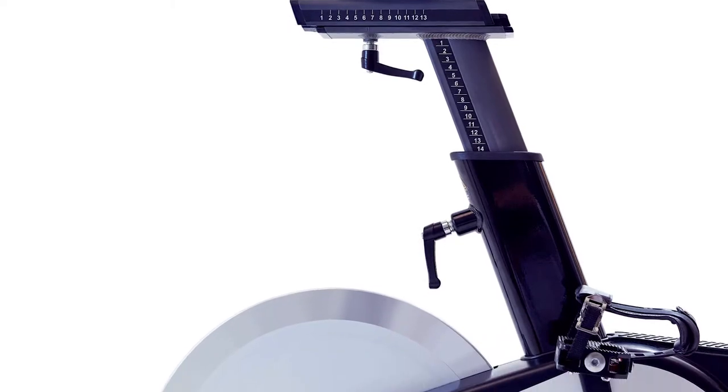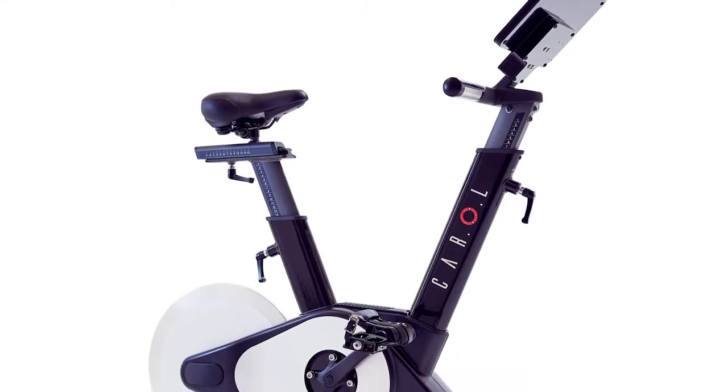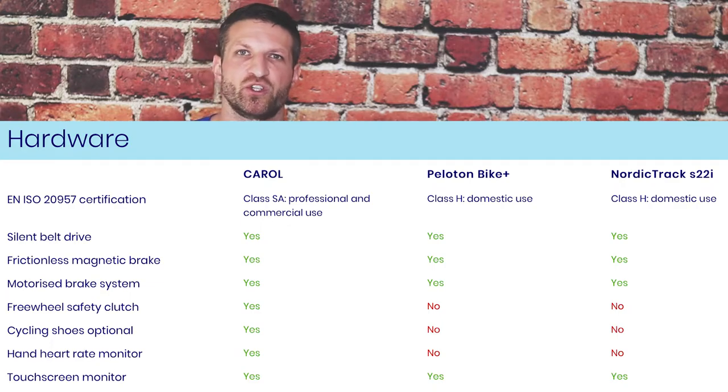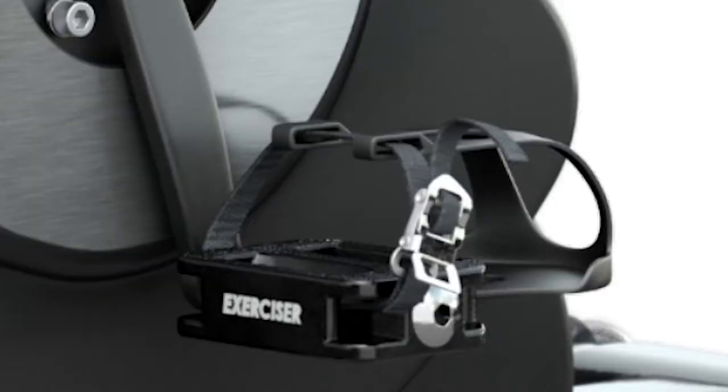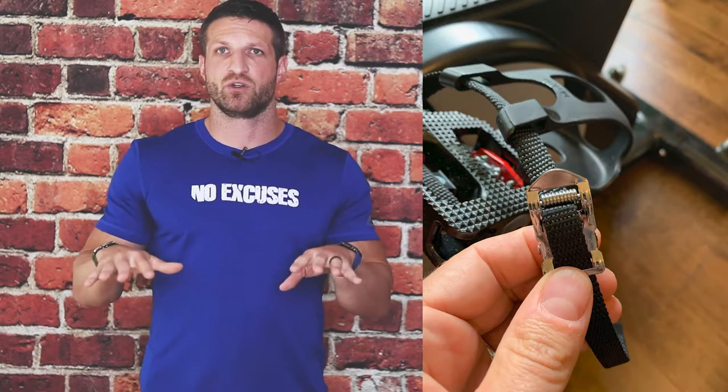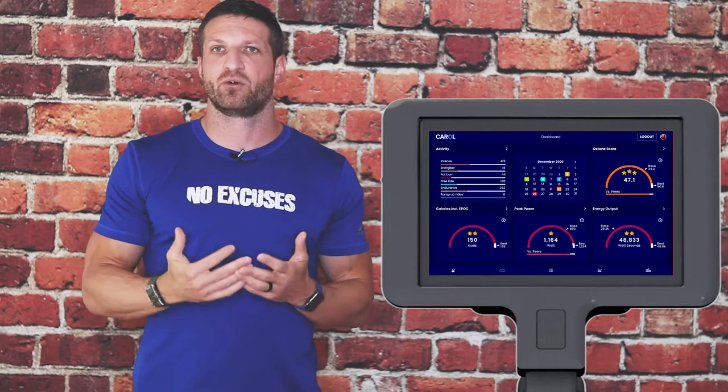Let's talk about the bike hardware and software. Carol is a stationary bike with a commercial-grade frame — heavy duty, you cannot possibly break it. Everything is super solid. It uses standard parts, so if you want to replace the seat or change the pedals, you can. You can use biking shoes or the cages for regular shoes. The screen is a tablet running Android, so if you're used to operating a tablet, you'll feel right at home with Carol.